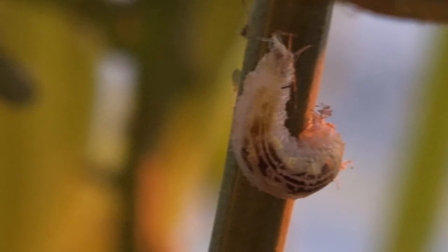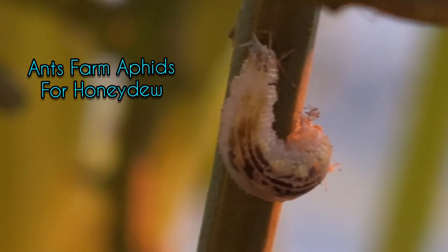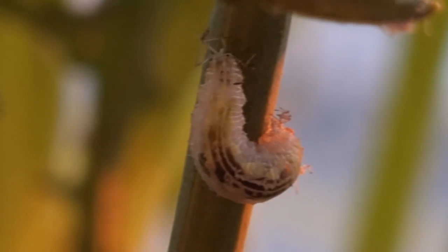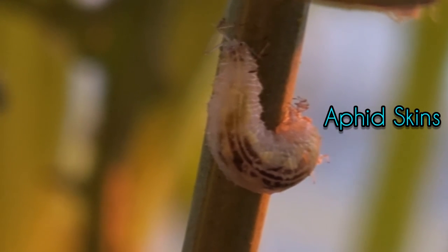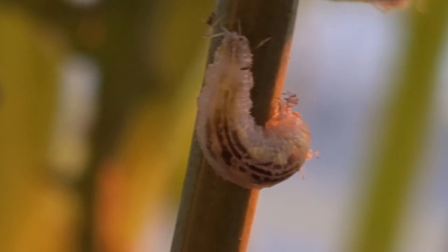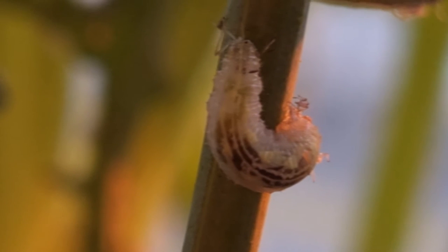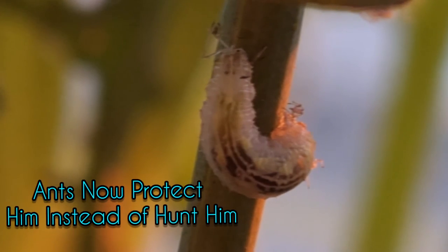Sometimes aphids can be fiercely protected by ants — the ants will farm them for honeydew. If you look carefully, this one has attached some skins of its prey to itself. By doing this it has taken over the smells of the aphid colony — it's making itself its own Harry Potter invisibility cloak. The ants won't be able to detect it at all, and it can carry on feasting whilst the ants are around.